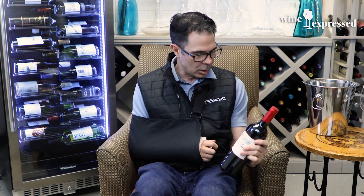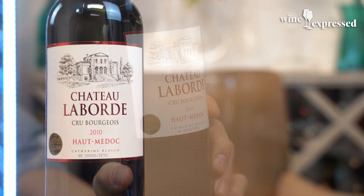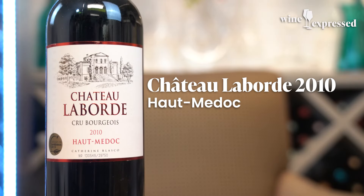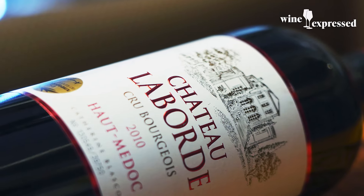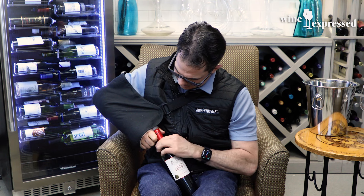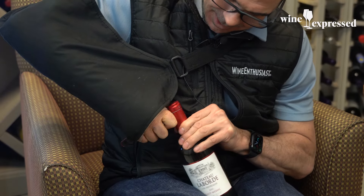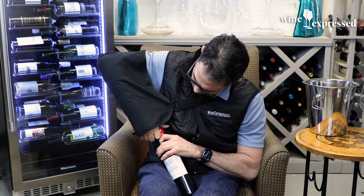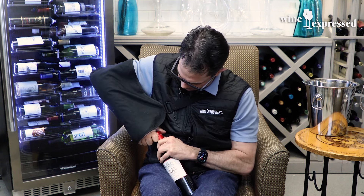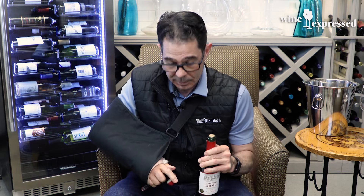What's up everybody, it is Marshall here with another Wine Express one-on-one tasting. This one is very cool — this is Chateau La Bourre, Médoc 2010 Cru Bourgeois. Médoc is on the left bank of Bordeaux, so these are Cabernet Sauvignon driven wines, as this one is. Bear with me on the opening of the bottle here — I'm getting better at it though.